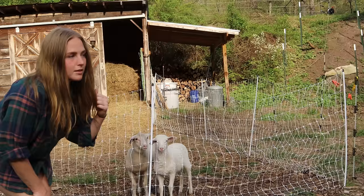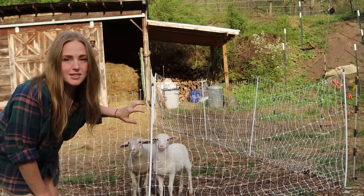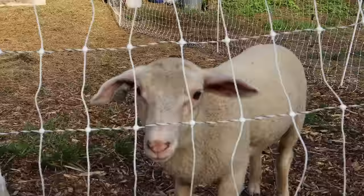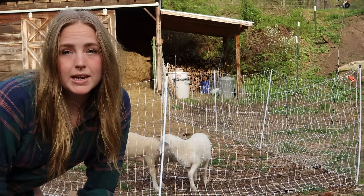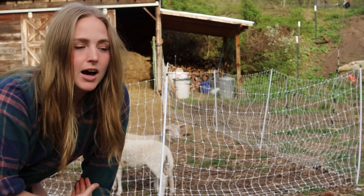The lambs are still down here by the house, still getting bottle fed - they're almost eight weeks, so I'll start weaning them soon. I decided which one is going to be the ram and which one's going to be the wether. This one right here, Rocky, is half St. Croix, half East Frisian - he's going to be the wether. And this one, his name is Cam - he'll be Cam the Ram. He is all East Frisian.